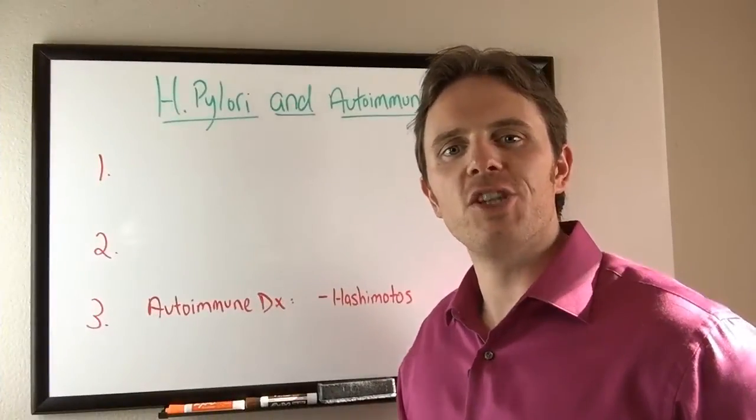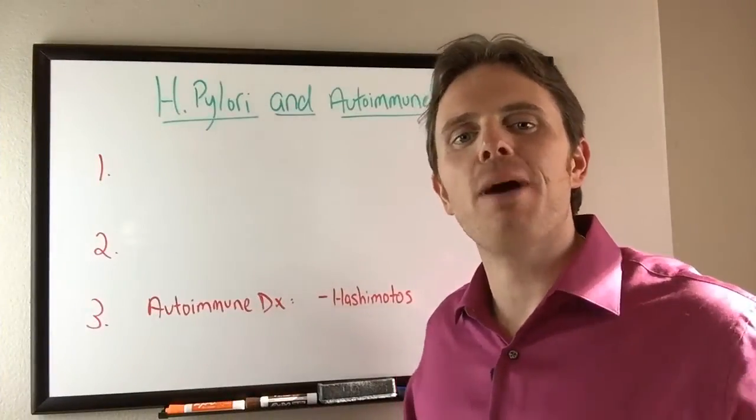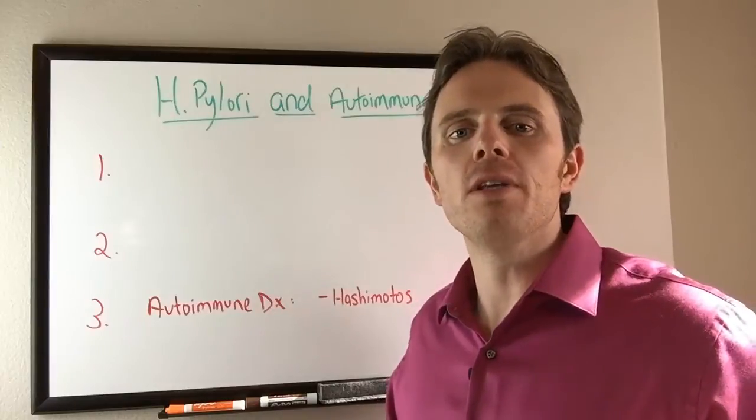Hey there, this is Dr. Justin Marcajani and today's talk is going to be on H. pylori and autoimmune conditions.